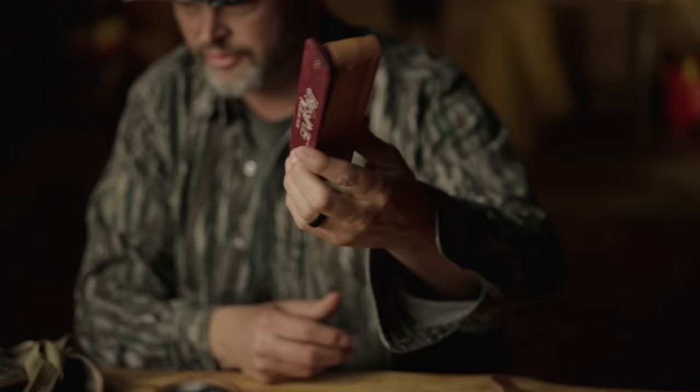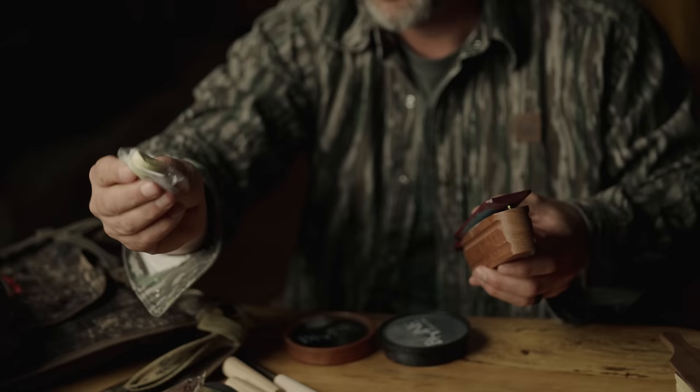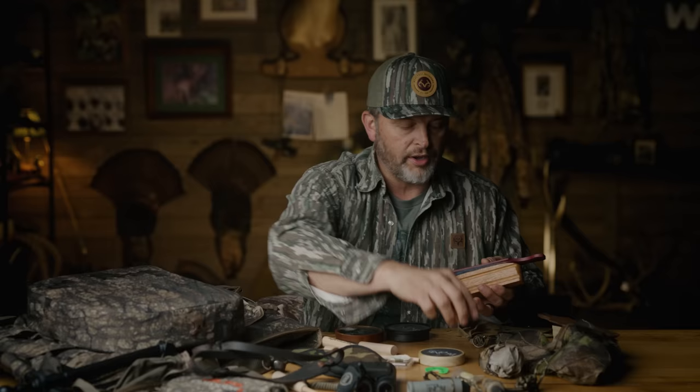I always tote a good box call, and I've got a place where I make sure I keep it chalked. I always keep a spare piece of chalk, and I always keep this in a place where it doesn't make any noise. I always have a dedicated place for my box call.